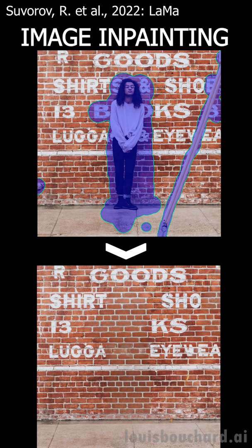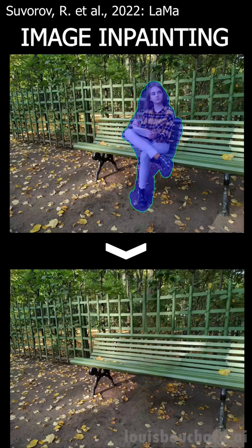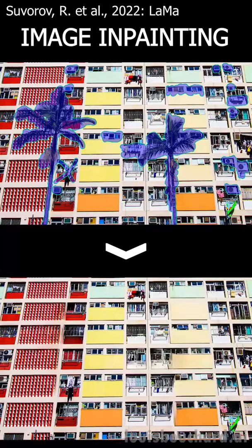Either it's a person or a trashcan you forgot to remove before taking your selfie that's ruining your picture, this AI will automatically remove the undesired object or person in the image and save your post.